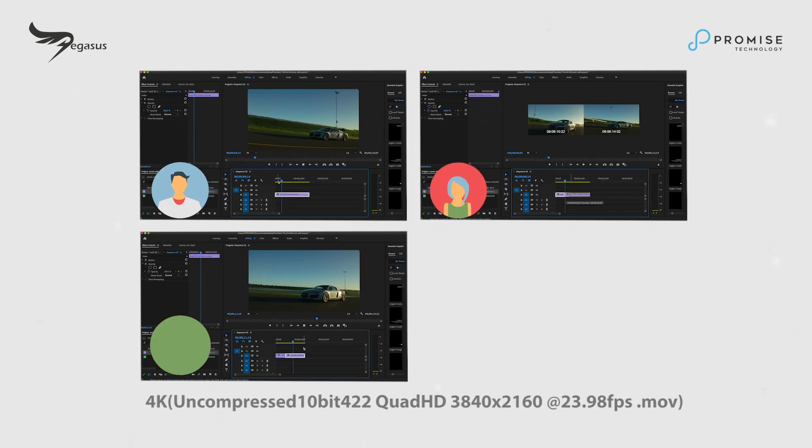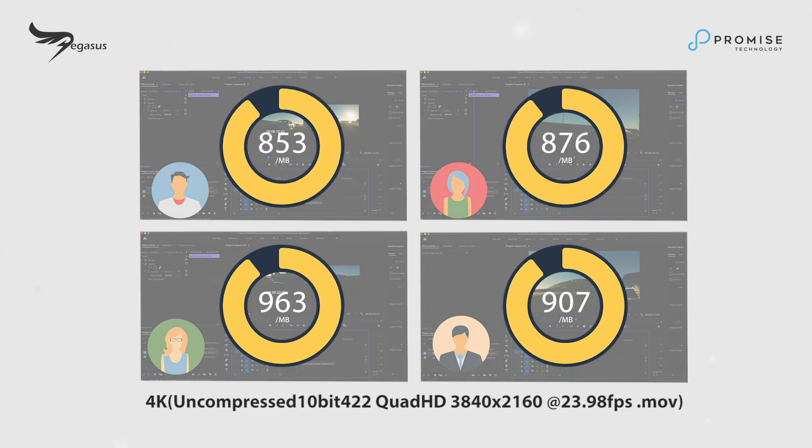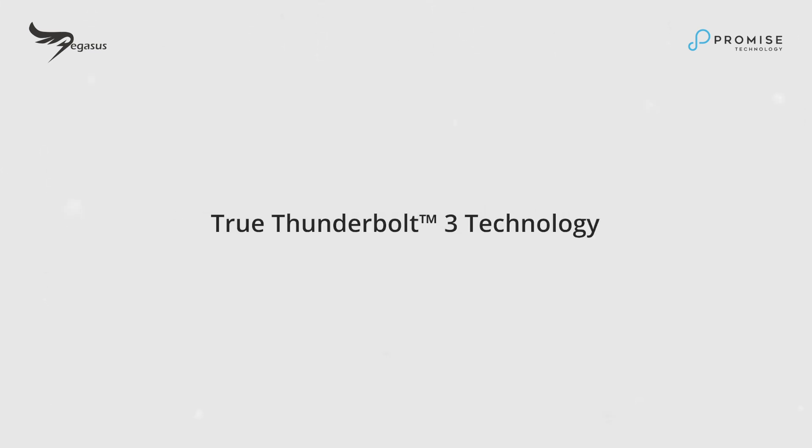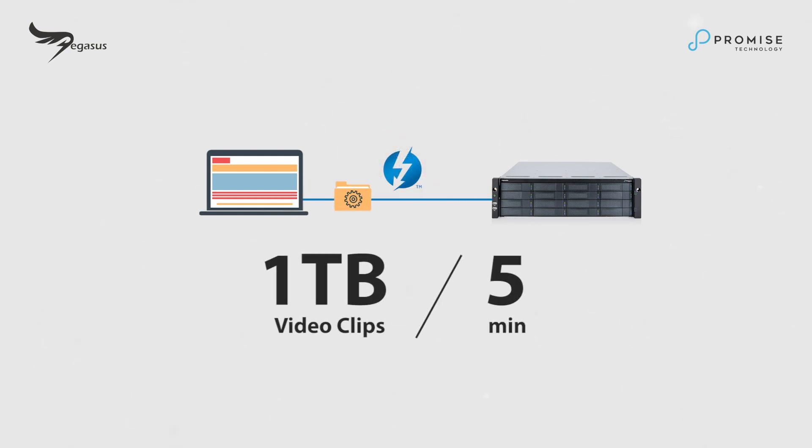Pegasus Pro allows multiple users to edit 4K resolution video simultaneously while maintaining the same editing speed without dropping any frames. With true Thunderbolt 3 technology, you can now upload one terabyte of video clips in just five minutes.